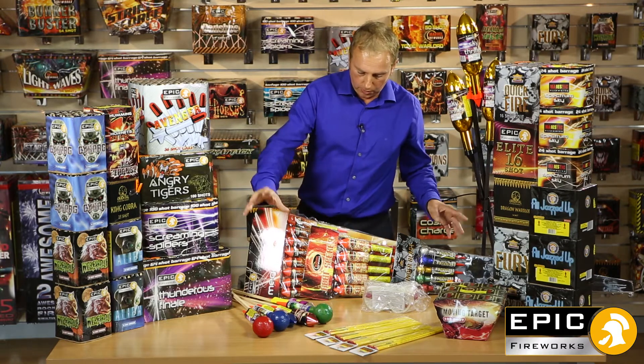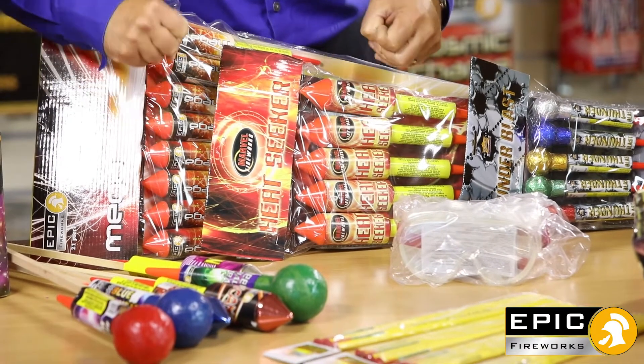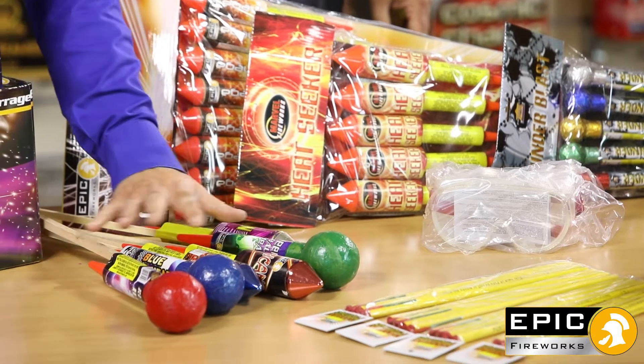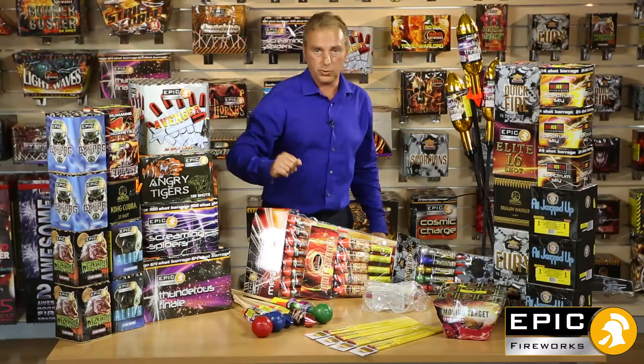Starting with the rockets, you've got 37 individual rockets all together. Some really good mixture of rockets here — the Megas and the Heatseekers, all 1.3G. You've also got the ball heads, there's three different coloured ball heads. They're like three-inch shell breaks on them. I use them a lot in my own displays — really, really good.